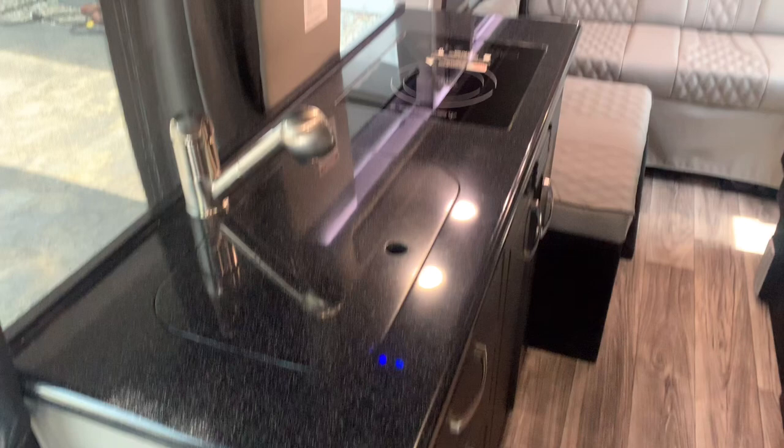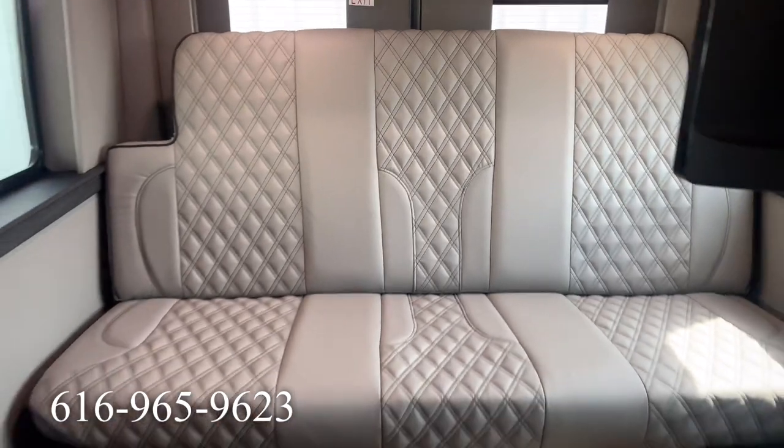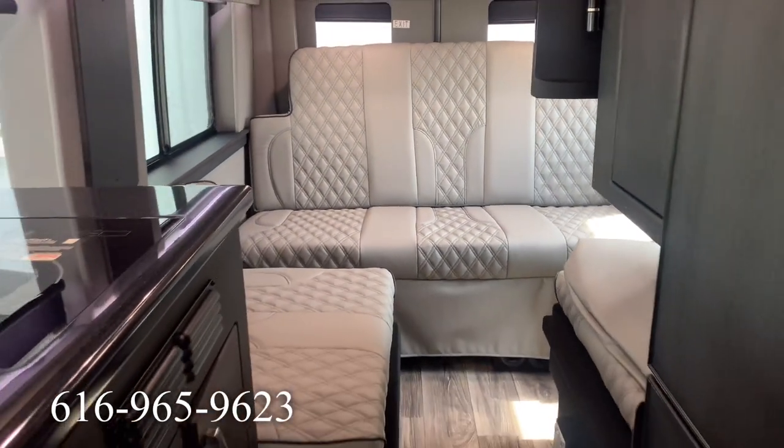If you're interested in learning more about this coach or want to see it in person, visit V-Rings RV Center and ask for JL, or you can call and text at 616-965-9623. Thanks for watching and don't forget to subscribe to my channel for more RV reviews — I'll see you next time.